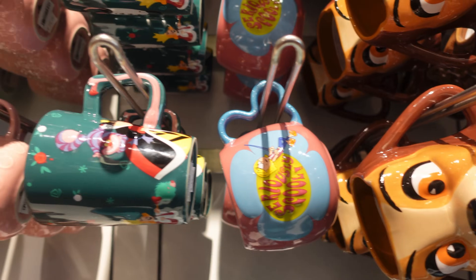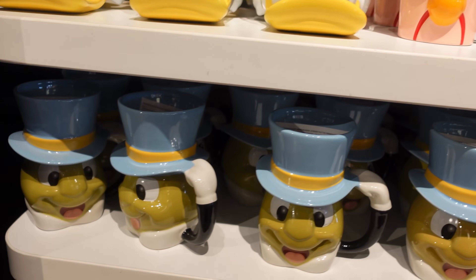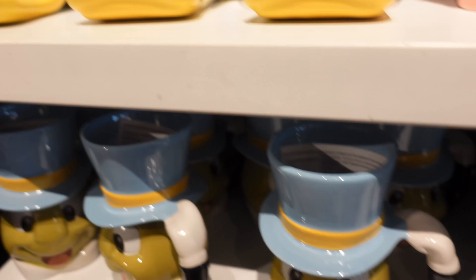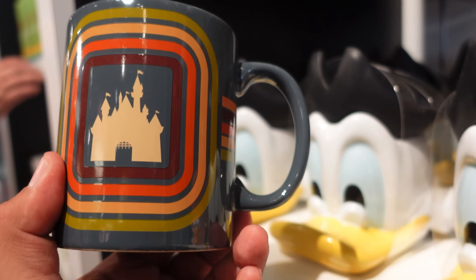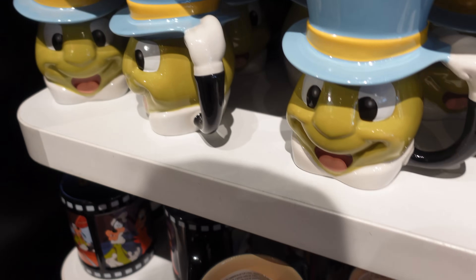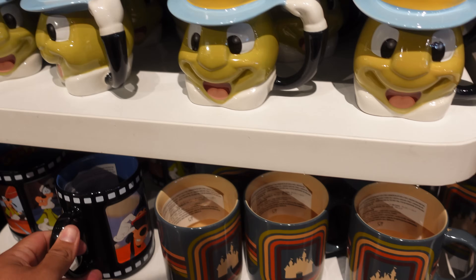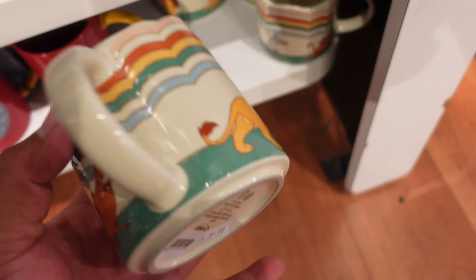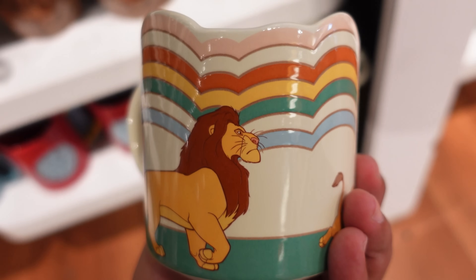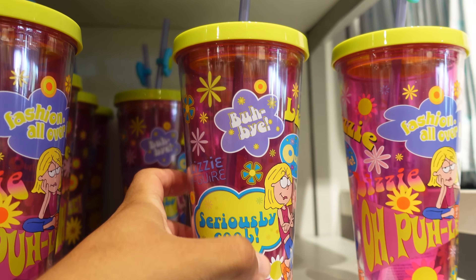They have a Lizzie McGuire mug, a Beaker mug, a Scrooge McDuck mug, a Jiminy Cricket mug, and a mug I showed you guys recently as well at $19.99. They have the Goofy Movie mug at $19.99, and they have the Lion King one which I also showed you guys recently. And if you need more Lizzie McGuire in your life, they have this water bottle or tumbler with fashion all over it — pretty cool at $24.99.